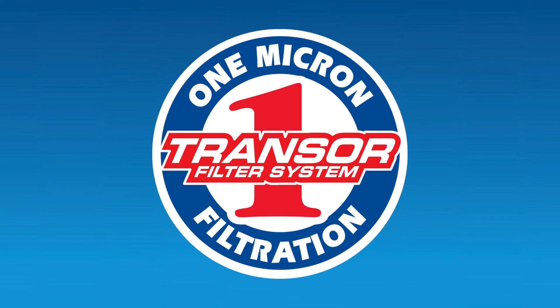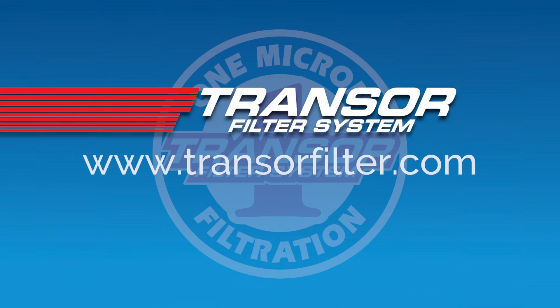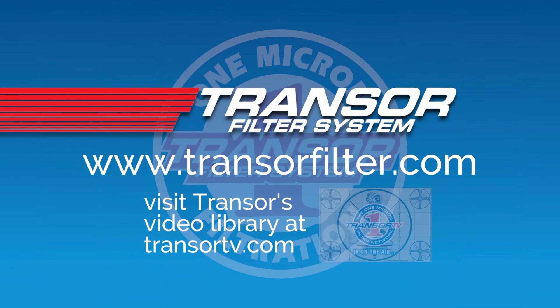Contact us today to discuss both your current and future needs and how Transer's 1 micron filtration can be the missing piece to your manufacturing puzzle.